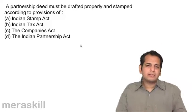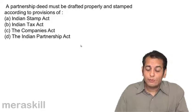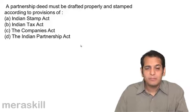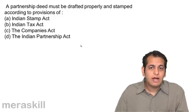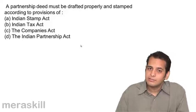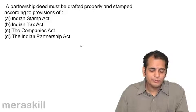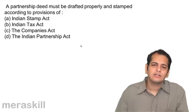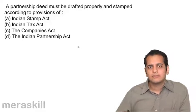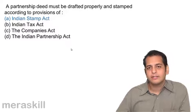When you make a partnership deed and go for registration, when you submit it to the registrar, he only registers a deed after you have paid the stamp duty on it. Paying stamp duty is very essential, and when you pay stamp duty, which act needs to be followed? The Stamp Act, because stamp duty is mentioned in the Stamp Act only. So the answer is Indian Stamp Act.